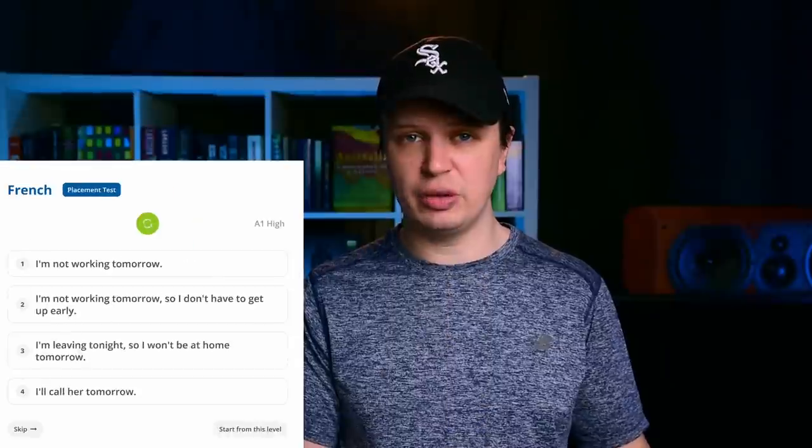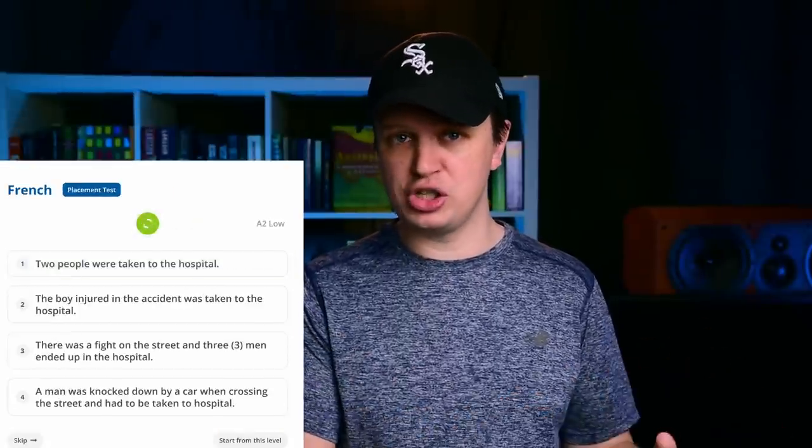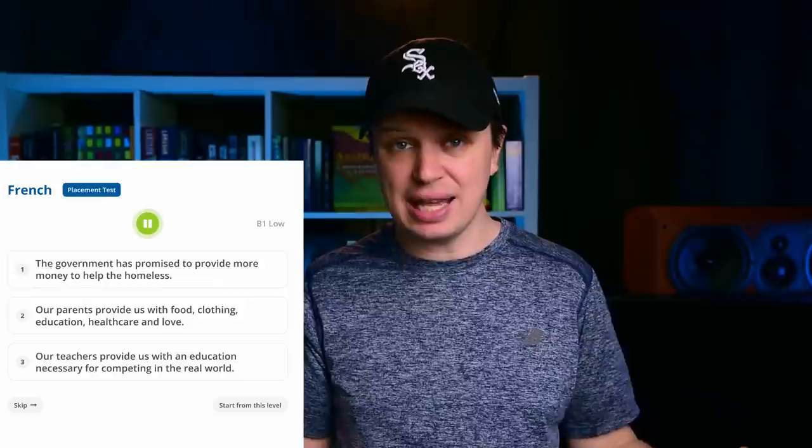The first thing you encounter when you create an account and choose a language is the placement test. But with very few exceptions, I cannot see that anyone would benefit from doing it. It is at best irrelevant to Glossica's own methodology and at worst buggy and should be avoided like the plague. I did the Swedish placement test, got everything right, and it said we'll start you at B2 — the highest level they have. But if you place high, all the content below that level becomes inaccessible to you. It just disappears — you can't go back and find it anywhere.